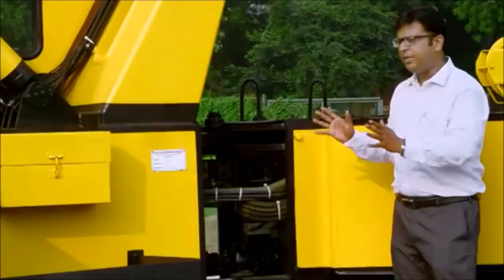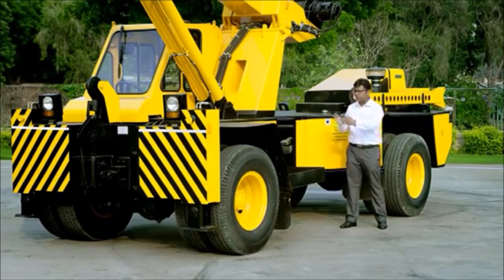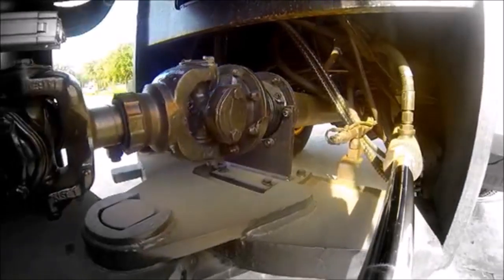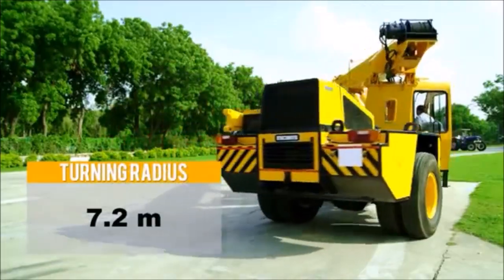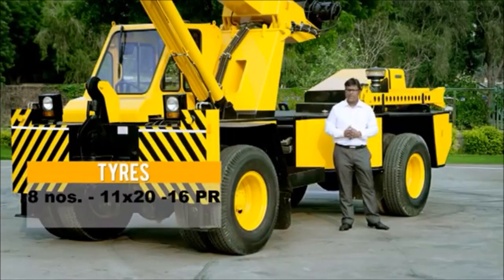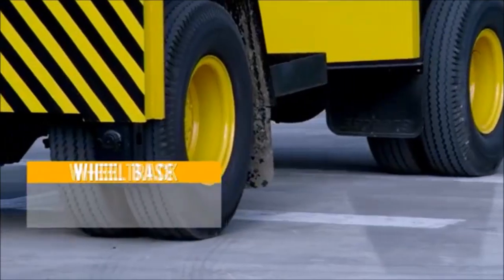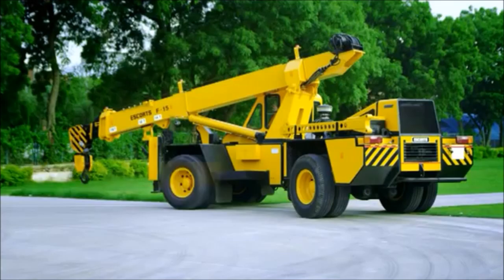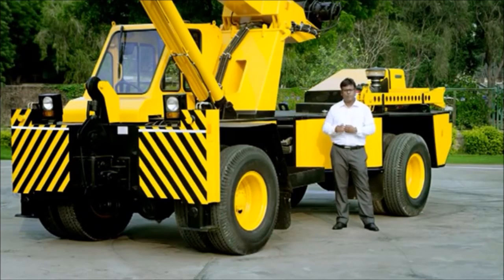Now we will talk in detail about each component, each part on the machine. The machine is basically divided into two modules — the front module and the rear module — connected through a two-point joint system. The machine is very compact in nature and the turning radius is very small. The machine comes with the same size tires fitted on four at the front and four at the rear, making interchangeability of tires very easy — you need not carry two sizes of tires. The machine has both a two-wheel drive and a four-wheel drive version, and with the switch you can shift between the two.